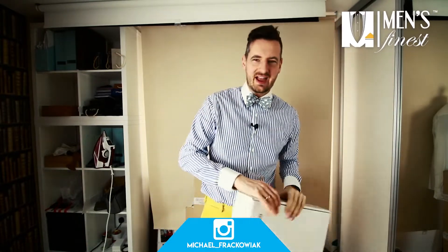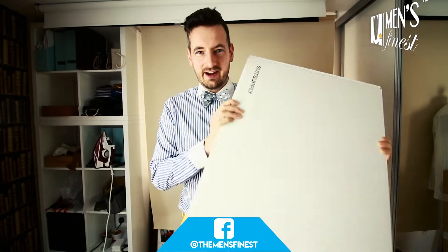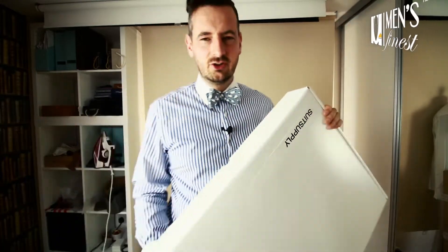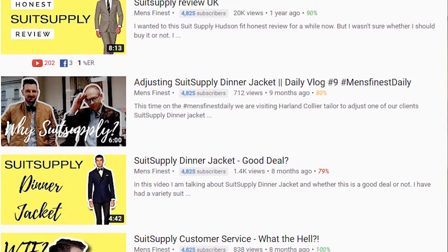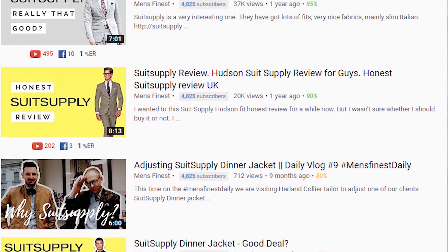If I had a pound for every single person that asked me what suit they should buy as their first ready-to-wear suit and I replied Suit Supply, I would be a very rich man. Hello and welcome to Men's Finest — yet another unwrapping of Suit Supply products video. You can see all of my Suit Supply videos just up here, where I explain my love for Suit Supply and why I keep buying those suits for clients that ring me and tell me they need something for tomorrow.